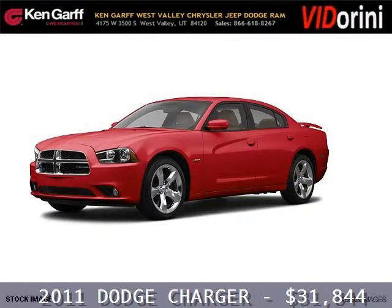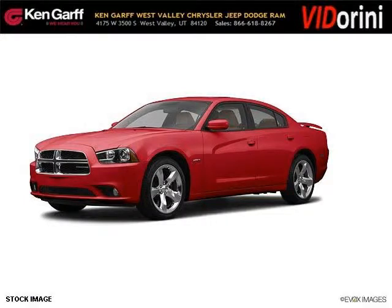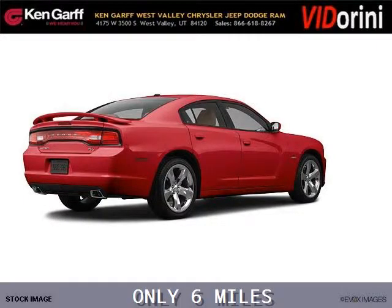Do you want to stretch your purchasing power? Well, take a look at this outstanding 2011 Dodge Charger. This Charger would look so much better with you behind the wheel instead of sitting on our lot.